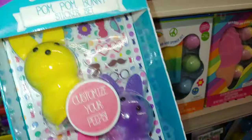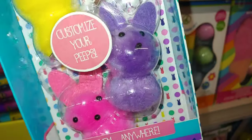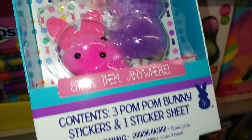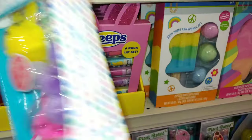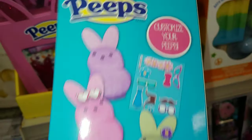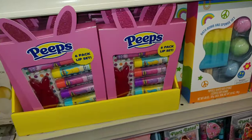And then they have this Peeps pom pom bunny sticker set — it says customize your Peeps. That's what they're going to look like. It says stick them anywhere. Contents: there are three pom pom bunnies and a sticker sheet. A fun activity with your kids — it has a mustache, glasses, and flowers. That is cute!